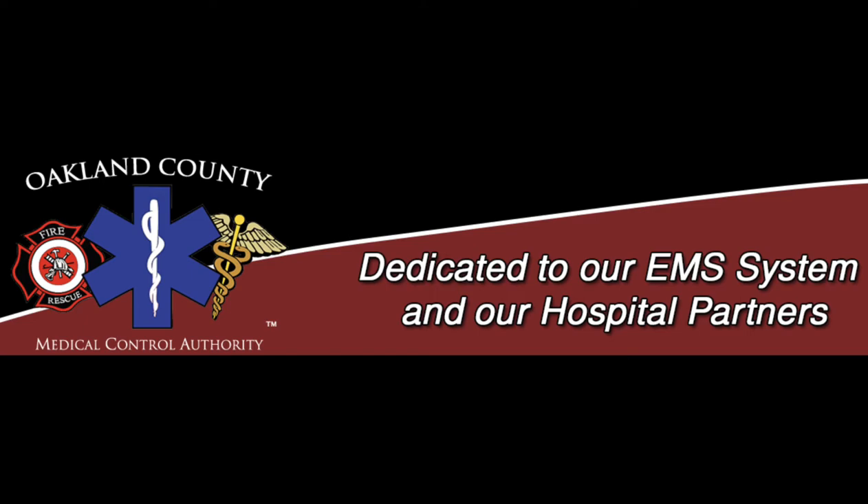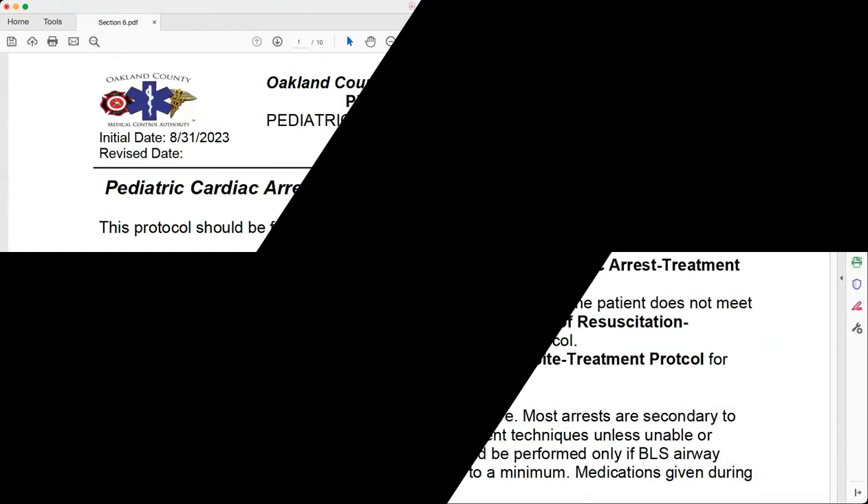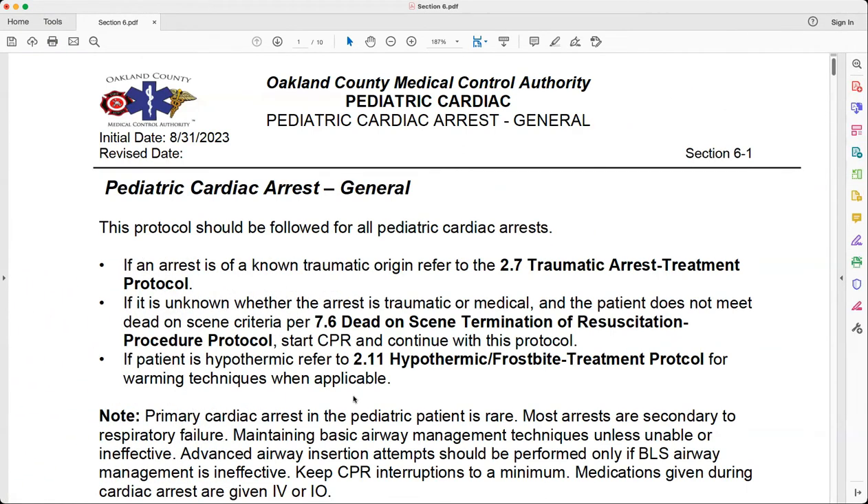Welcome back Oakland County EMS providers. This is Section 6 for the Protocol Implementation Education — Pediatric Cardiac Treatment Protocols. I'm John Toit, the EMS System Manager, and with me is Captain Gary Proctor of the West Bloomfield Fire Department. He is the EMS Coordinator and co-chair of the Protocols Committee, and also serves as Protocol Chair for the OCMCA. Captain Proctor, tell me all about 6.1 and the changes we have for Pediatric Cardiac Arrest.